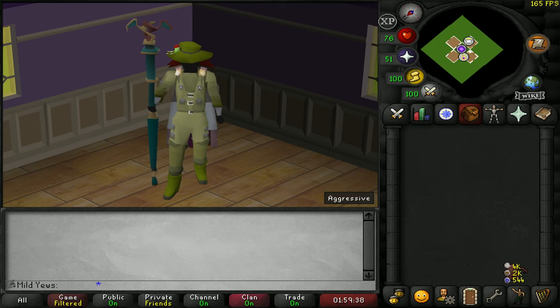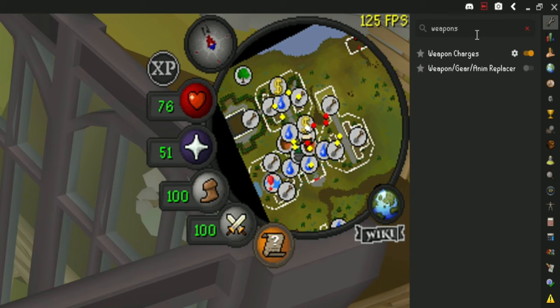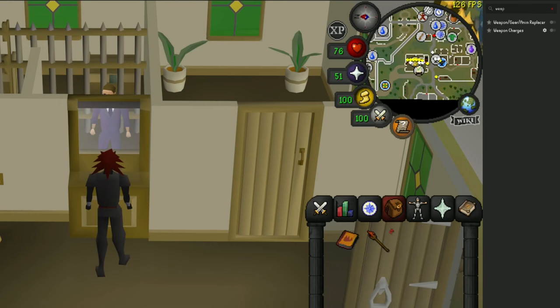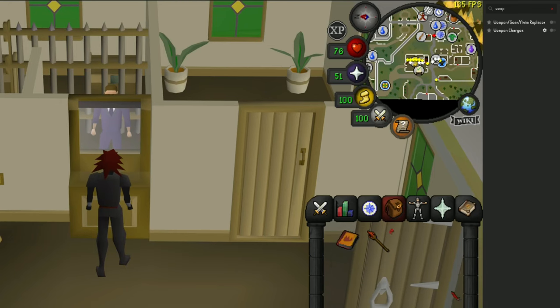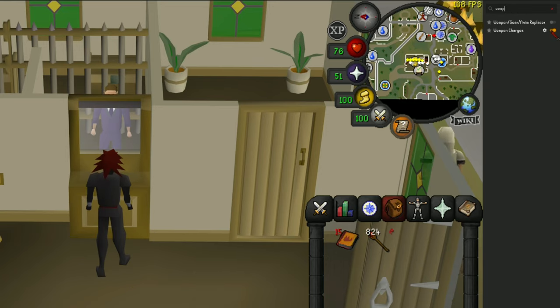The fifth RuneLite plugin I'll talk about is called Weapon Charges. This one is super simple and it just overlays the amount of charges you have left on chargeable weapons. It's very simple but it can be super useful. I can't count the number of times I've ran out of charges on my Iban's Staff when going to do a Barrows run because I forgot to check how much I had left.